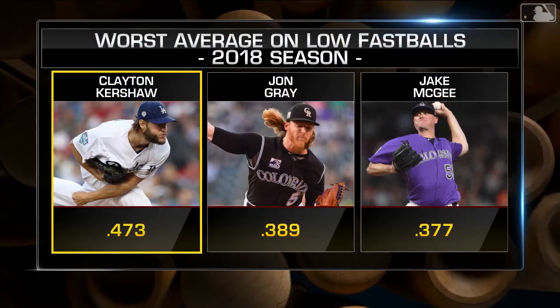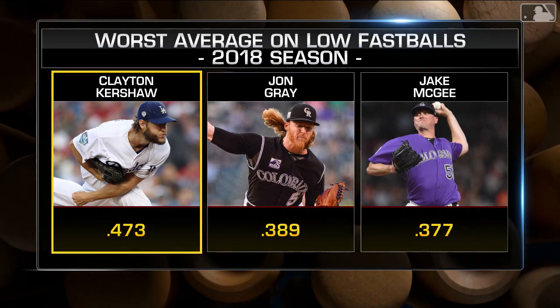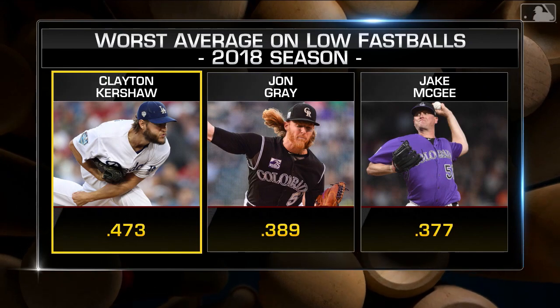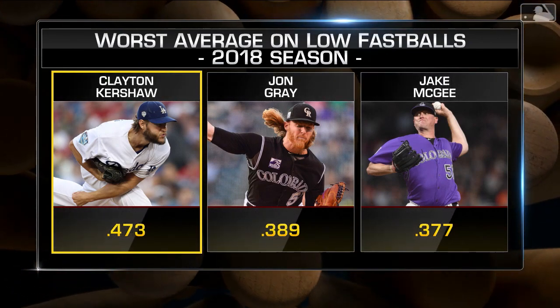Clayton Kershaw looks like Clayton Kershaw. You know what I love about baseball — they say it's a game of adjustments for a reason, and even if you're a Cy Young winner, it still is. When you looked at him last year throwing fastballs, especially down in the zone, look at this number: he was the worst pitcher in baseball at throwing low fastballs, getting hit almost .500 against that.